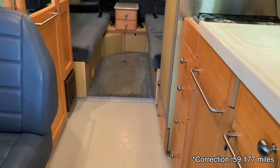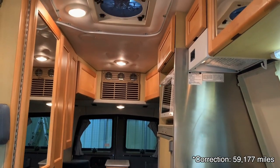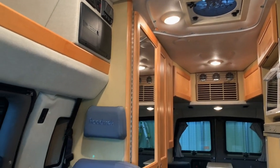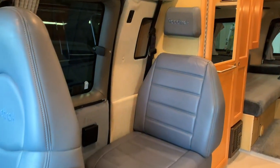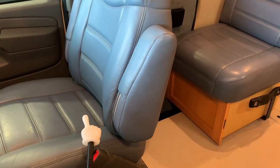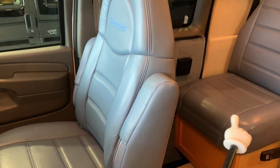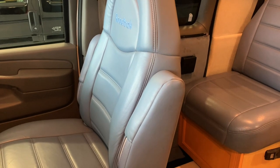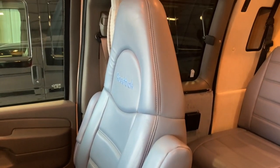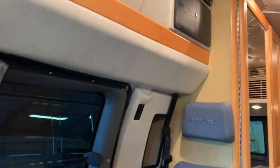This Roadtrek has 58,000 miles and some change on it. It is designed to be a three-person unit, sleeping two in the rear as well as one person in the bed up front. The front bed is made by swiveling the chair around to connect with the adjacent portion, using the back and seat cushion to create another bed. We have belts on all three chairs up front, so you can take three belted passengers, and there are also two belts in the back for two more.